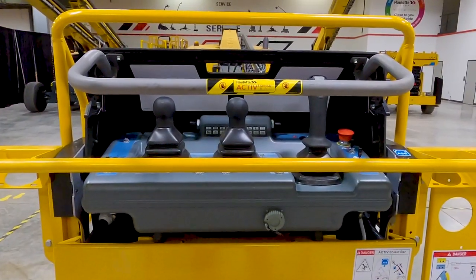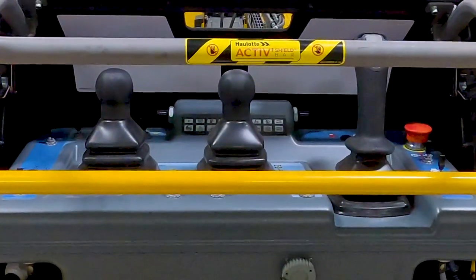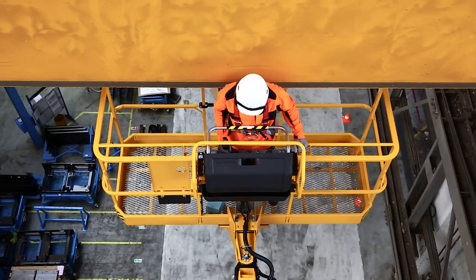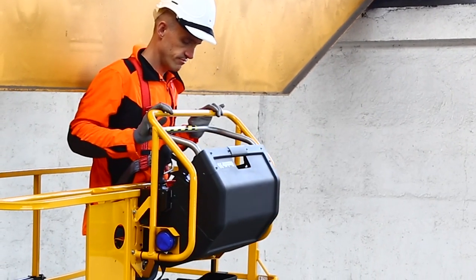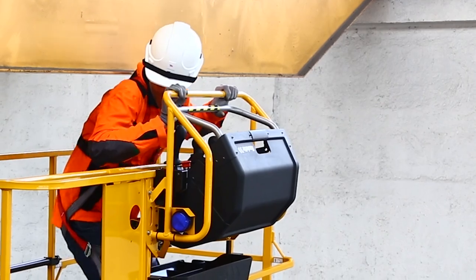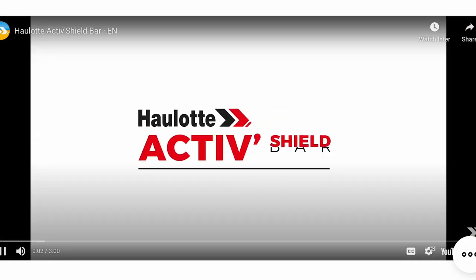The HT85 also comes standard with the active shield bar. Halat's active shield technology automatically stops the machine when the operator is pushed toward the bar. To see this feature in action, visit halat-usa.com and go to products and innovations.